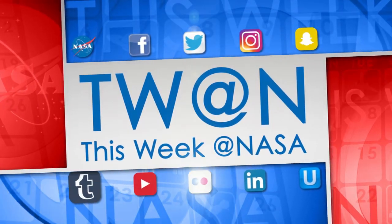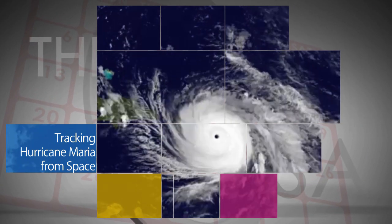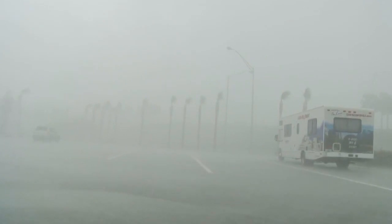Here's some of the stories trending this week at NASA. Satellite data continues to enable weather forecasters to look inside and outside of powerful hurricanes.